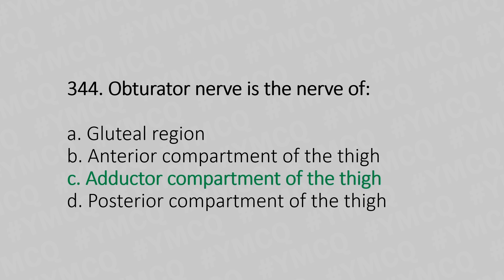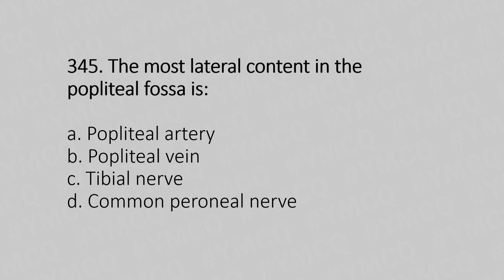Now let's move to question number 345. The most lateral content in the popliteal fossa is — Option A: popliteal artery. Option B: popliteal vein. Option C: tibial nerve. Option D: common peroneal nerve. And the answer is Option D, common peroneal nerve.